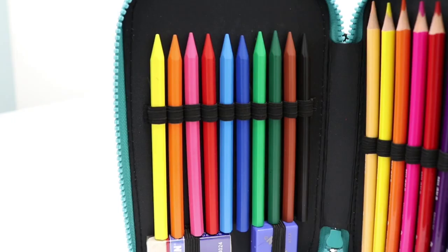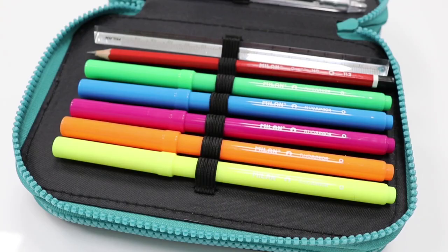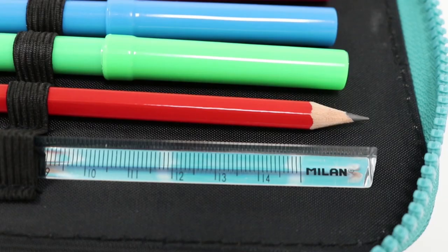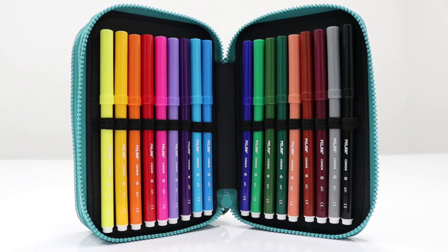Including 10 PlastiPastels, a sharpener and eraser, 12 colour pencils, 5 fluoro markers, a graphite pencil and ruler, 3 ballpoint pens and a pair of scissors, and 18 fibre pens.